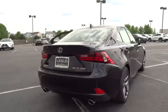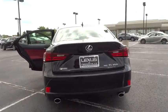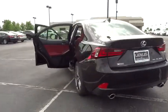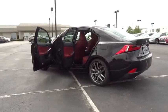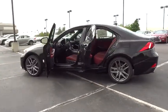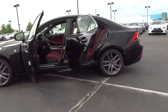Here are some of this vehicle's great options: stability control, traction control, keyless entry, steering wheel audio control, power passenger seat, anti-lock braking system, all-wheel drive, Bluetooth, leather-wrapped steering wheel, moonroof, adjustable steering wheel, power steering, keyless start.